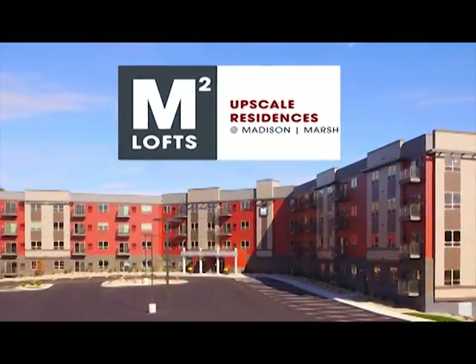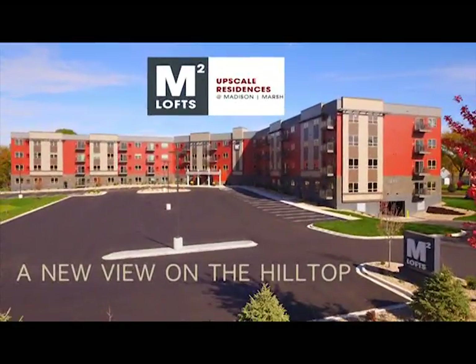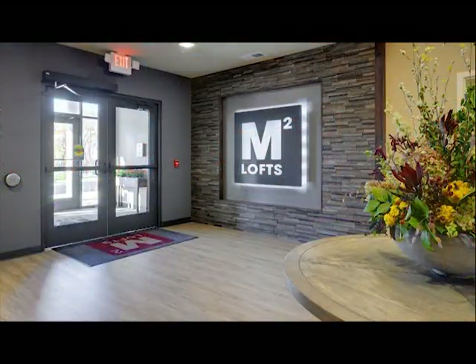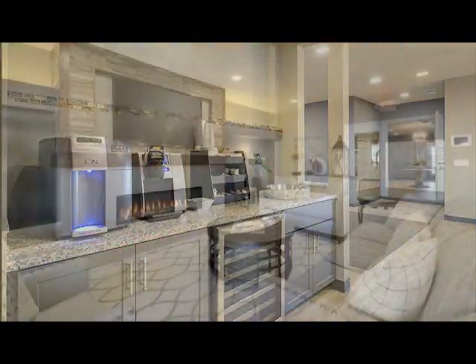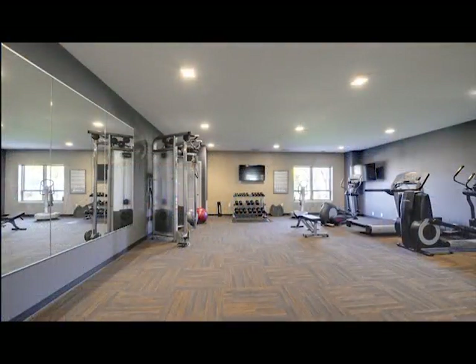Welcome to M-Squared Lofts, Mankato's newest upscale residences. Conveniently located between Madison Avenue and Marsh Street, M-Squared Lofts features a variety of loft configurations and views, high-end amenities, and an ideal location in the heart of Mankato.